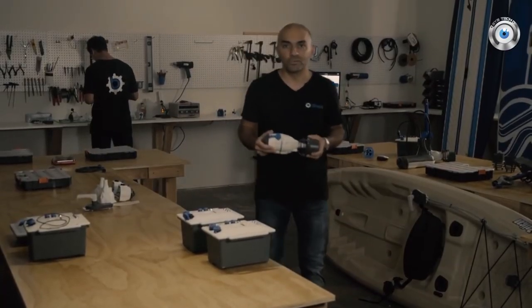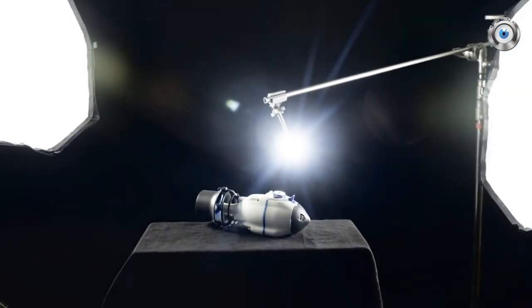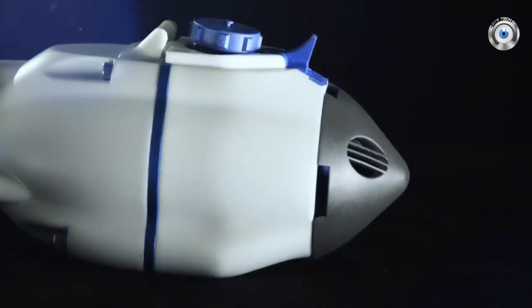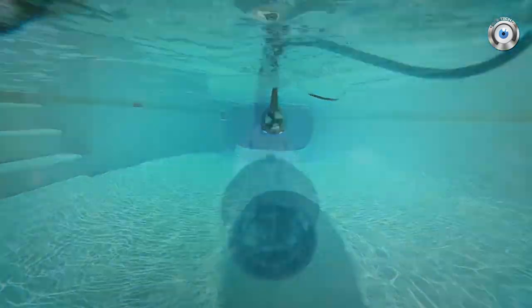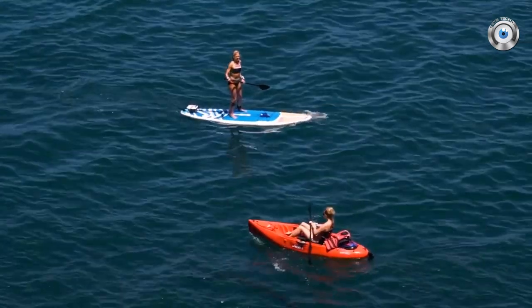I'm excited to introduce to you one of the most innovative products in the world of water sports in a long time: the Bixby Jet.